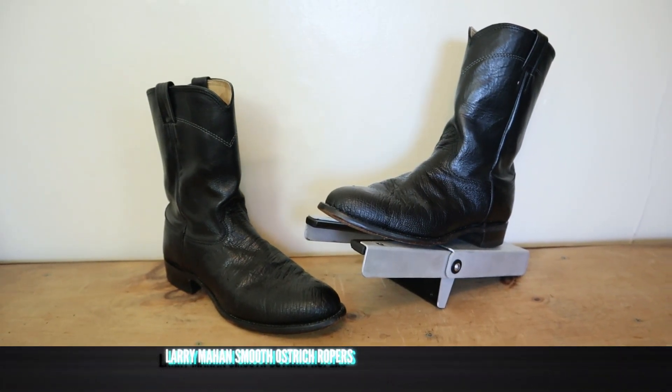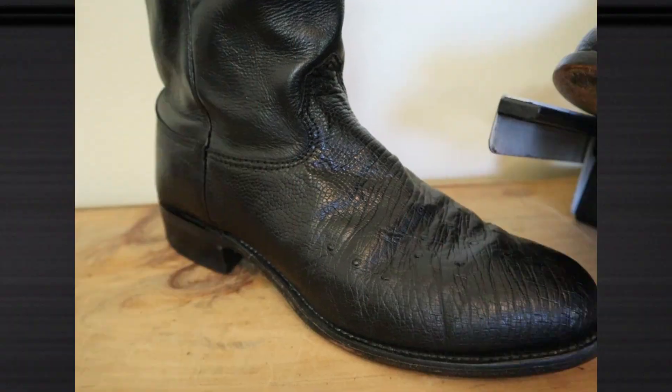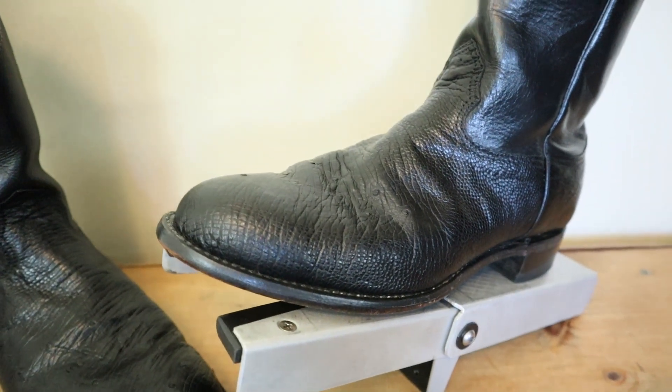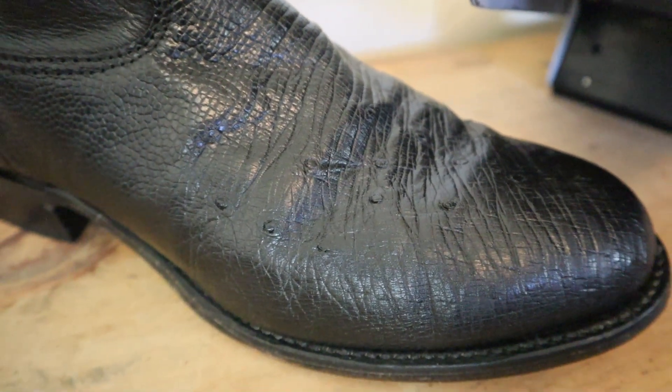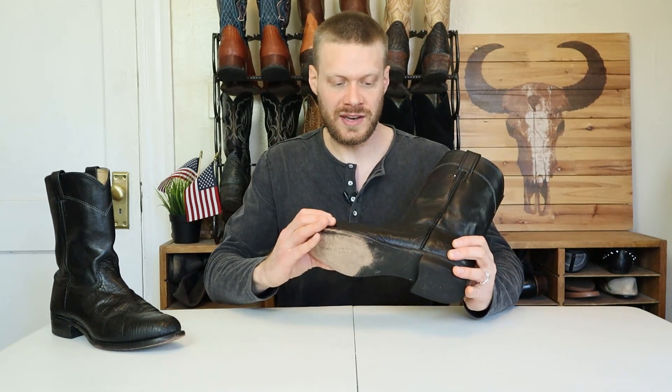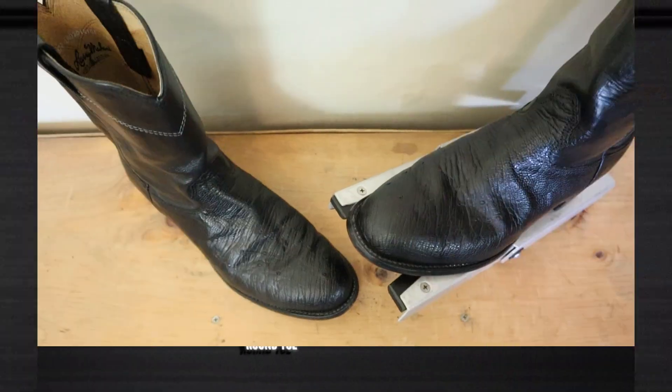You can see more of what BOT Show has at botshow.com — links are in the description. Huge thanks to them for supporting the channel. Now let's get into the details of this Larry Mahan smooth ostrich boot. This is a Larry Mahan smooth ostrich roper — the smooth ostrich is on the foot and the counter. Smooth ostrich is such an underrated ostrich leather: you have the features of full quill ostrich, it's very soft, very supple, super durable, but you don't have the quills — or as many quills. There are some small semi-quills from the little feathers that may go onto the belly. Another name for smooth ostrich is ostrich belly, and you can identify it by those very small quills or by the deep wrinkles.